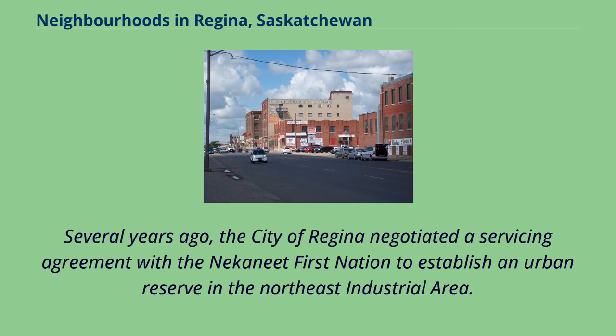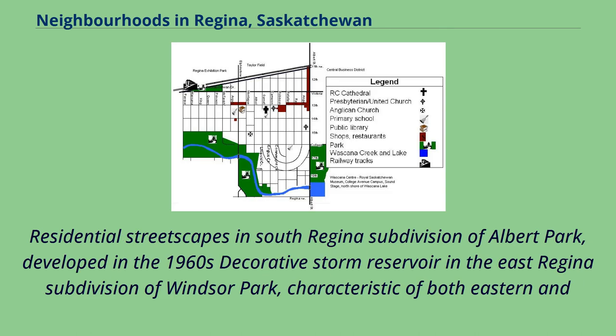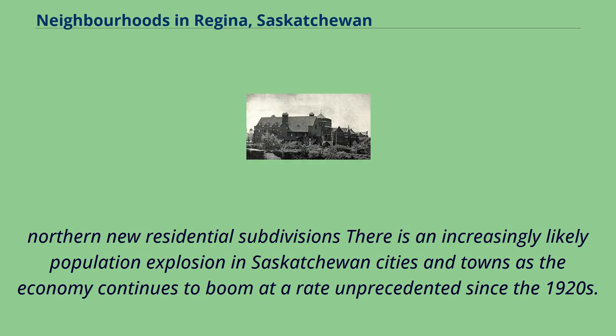Several years ago, the City of Regina negotiated a servicing agreement with the Nekaneet First Nation to establish an urban reserve in the northeast industrial area; the reserve has not yet been approved by the federal government. Residential streetscapes in South Regina subdivision of Albert Park, developed in the 1960s, and a decorative storm reservoir in the East Regina subdivision of Windsor Park, are characteristic of both eastern and northern new residential subdivisions.